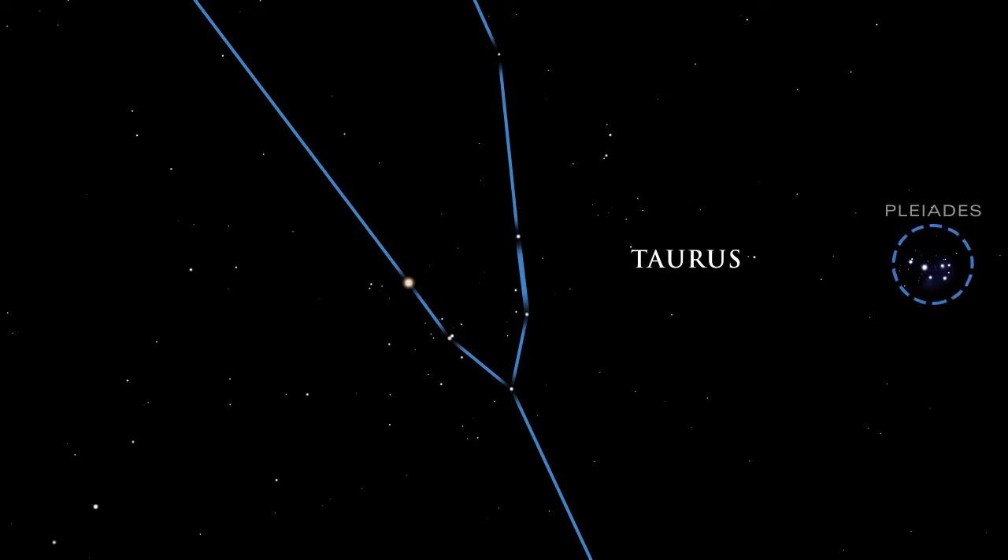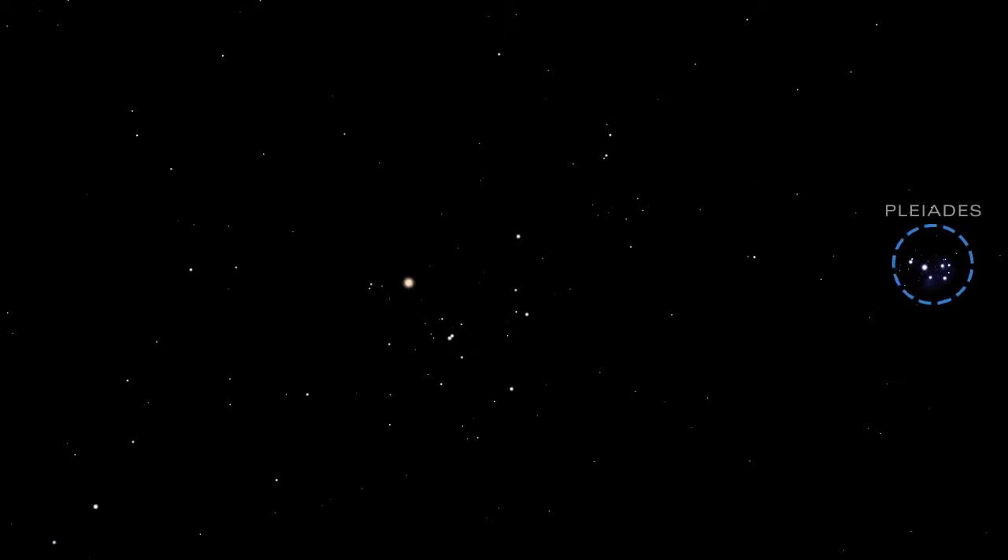The Pleiades star cluster lies near the head of the bull. Large and bright, this star cluster is the best known in the sky and is often called the Seven Sisters. The unaided eye can see just six or seven stars, but the Pleiades cluster contains over 250. Binoculars showcase the cluster at its best.